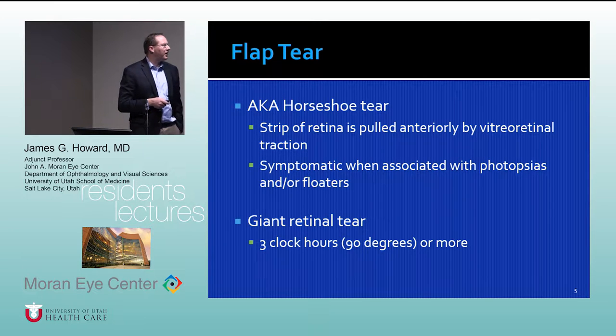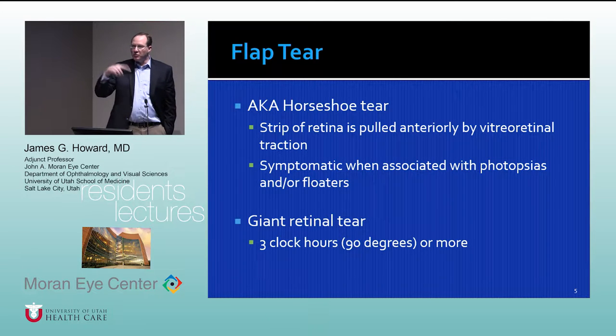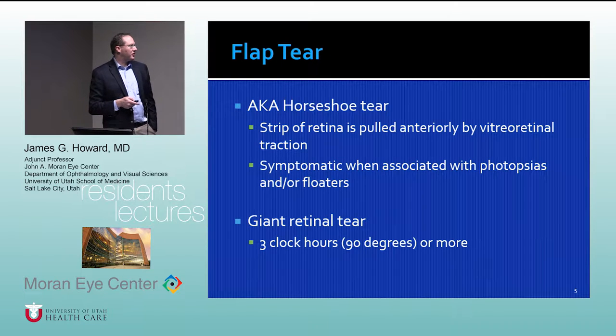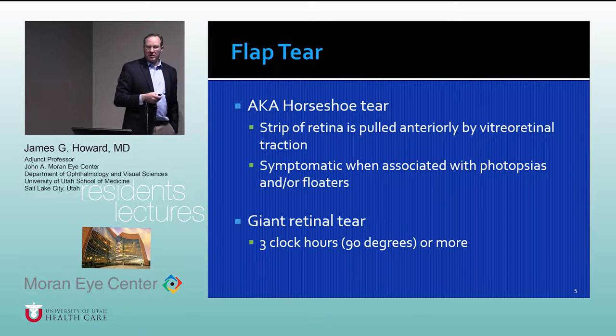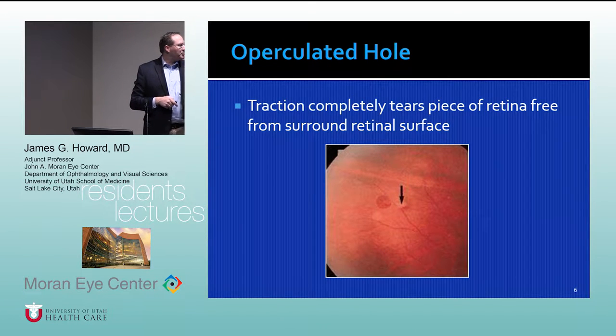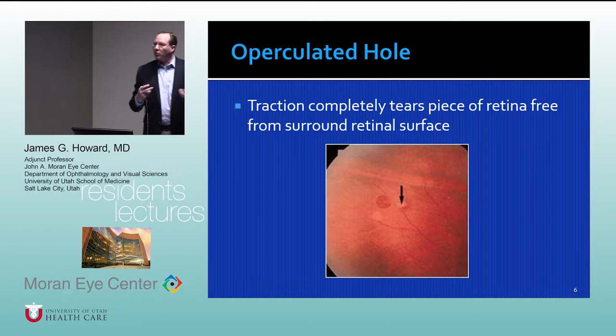A flap tear is also known as a horseshoe tear, where a strip of retina is pulled anteriorly. One thing to keep in mind is that the horse is always walking towards the optic nerve — that's how you orient horseshoe tears. These are usually symptomatic with photopsies or floaters. Giant retinal tears are really alarming because they're hard to fix; the retina has a tendency to slip down towards the optic nerve. Operculated holes are actually less threatening because the traction on the retina is alleviated once the operculum pulls completely away.